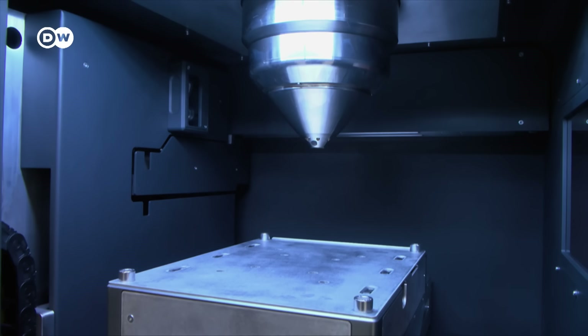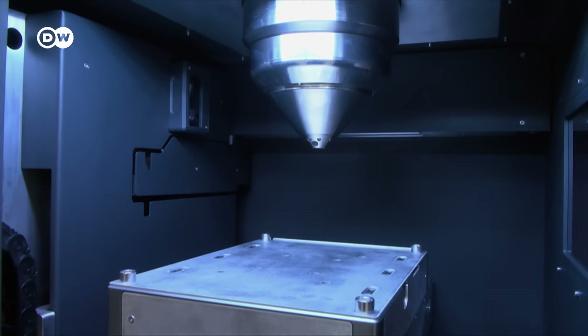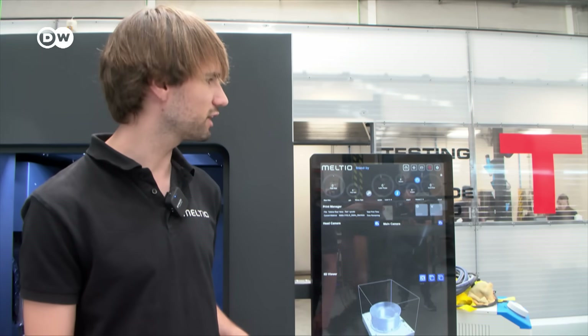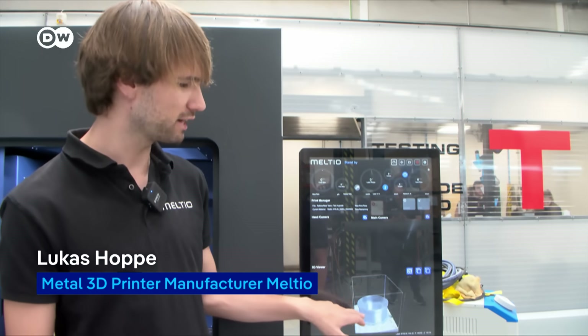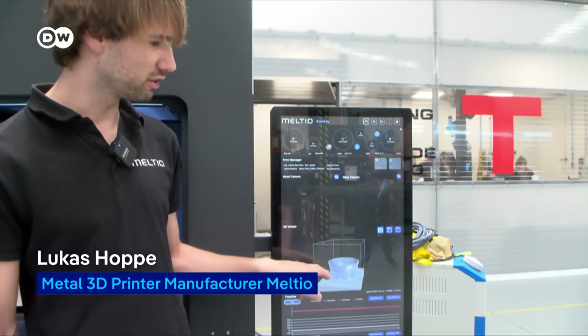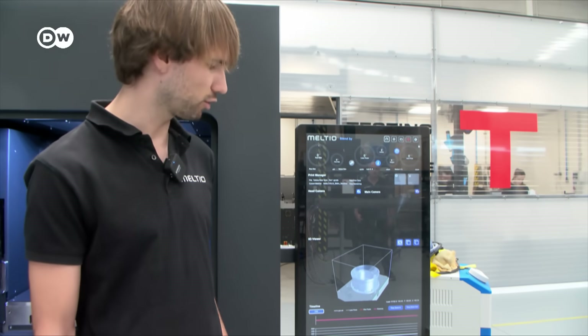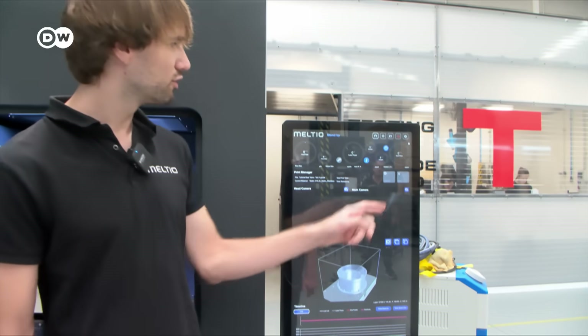The idea came from Lucas Hopper, the founder of the startup Meltio. 'For us, what we really want is one machine that's autonomous and super easy to use. So we made our own interface — basically, you load your part, choose the location, close the door, press test print, and you get all the process information and printing parameters right there.'